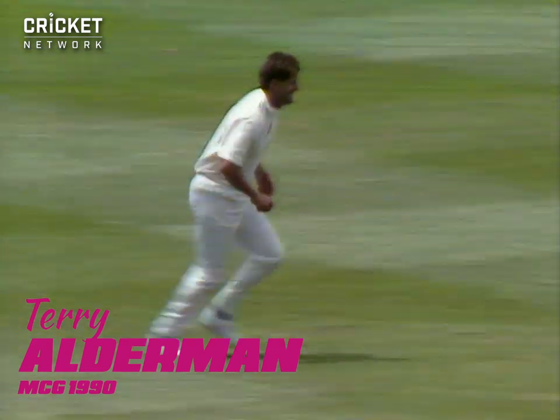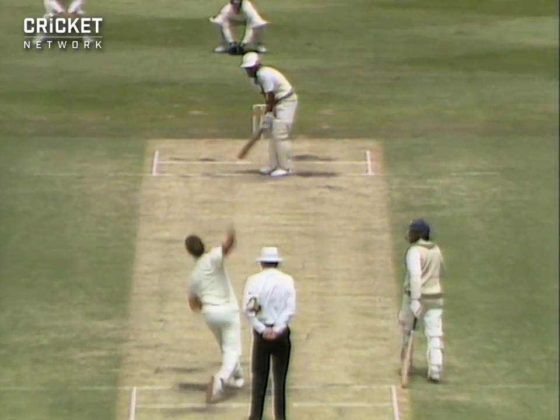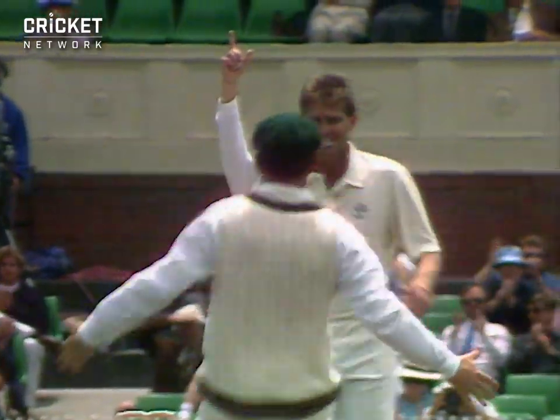There's very little movement for him — he'll have to switch from about middle and leg across to off stump I reckon. That's got to be out, yes. Plum LBW.